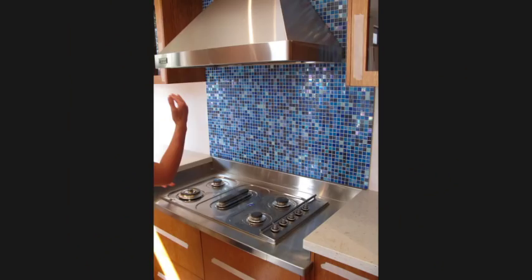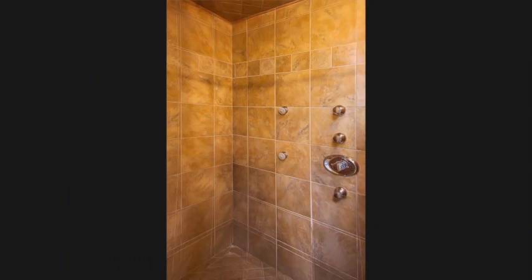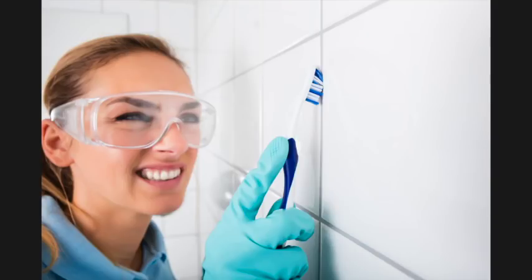One option is tiles — the old standard. Tiles have been around for a long time and they are generally inexpensive. They look good at first, but tiles mean grout and grout means cleaning. And if you have had tiles then you know it's impossible to keep grout clean no matter how hard you scrub.